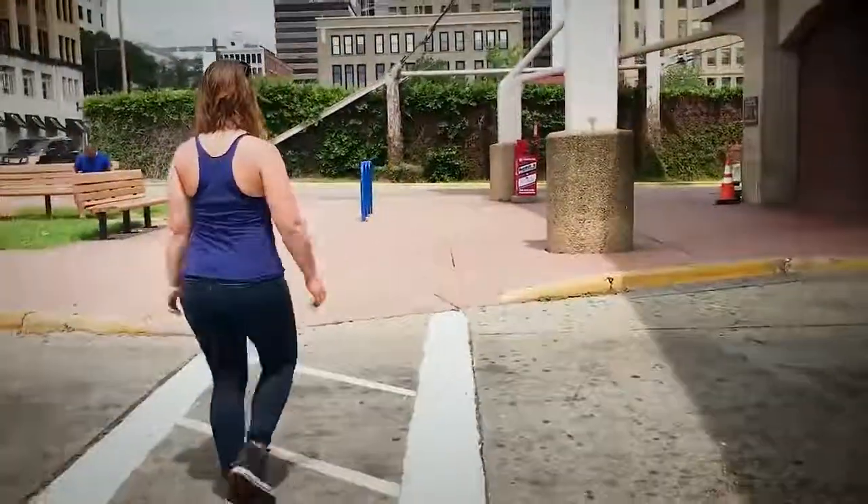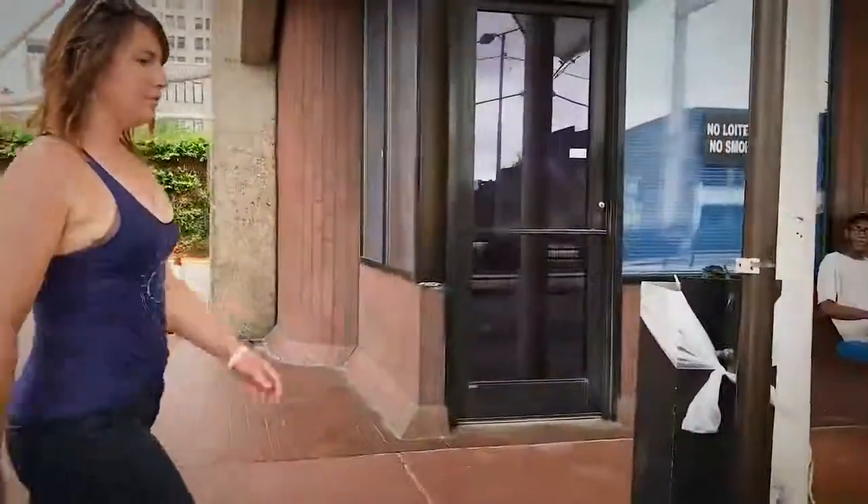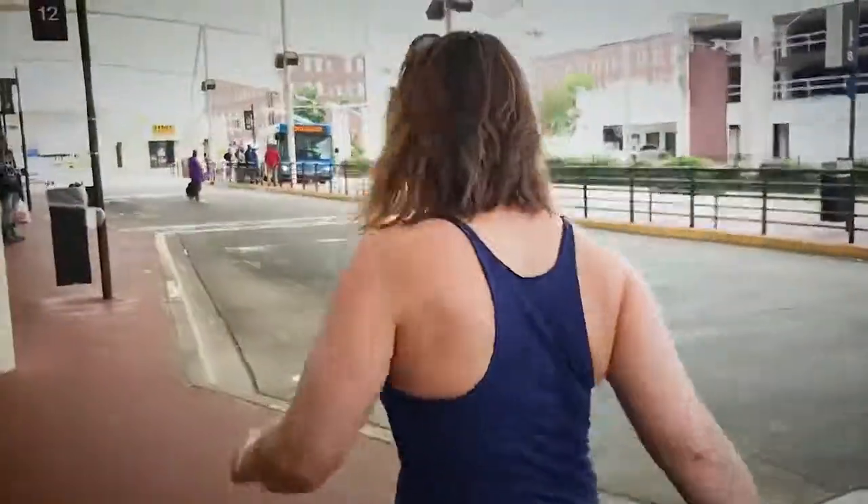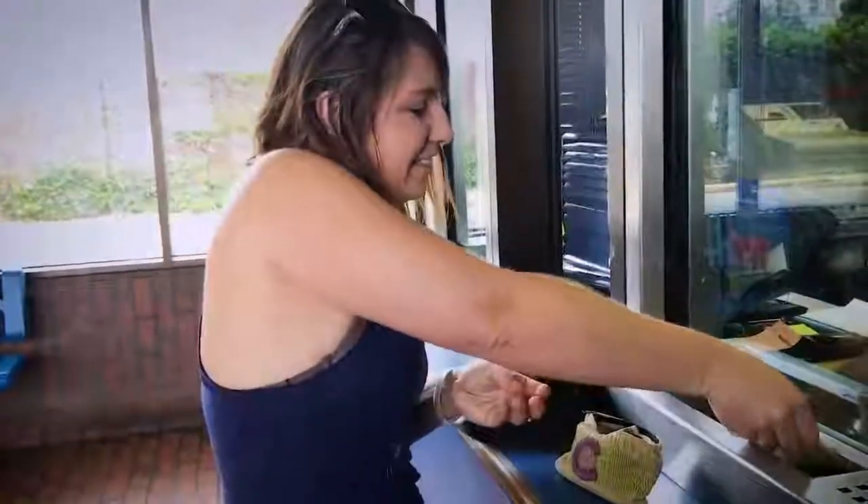Right now the bus system is in the middle of some changes. Routes are being redrawn, a new station is being built, so it's time everyone reassessed riding the bus. It's cheaper than owning a car, it's more efficient, and it frees you up to relax and multitask while you're enjoying your ride.